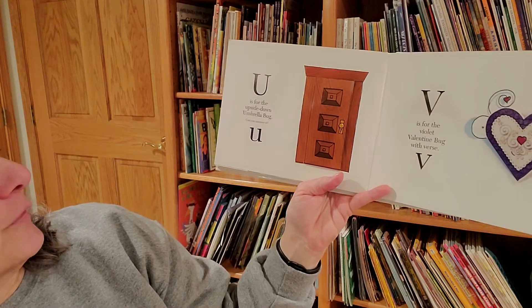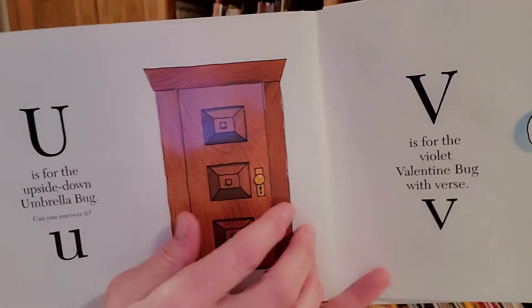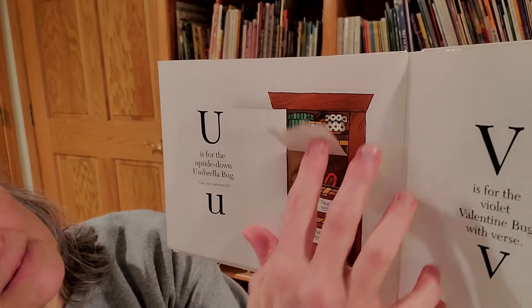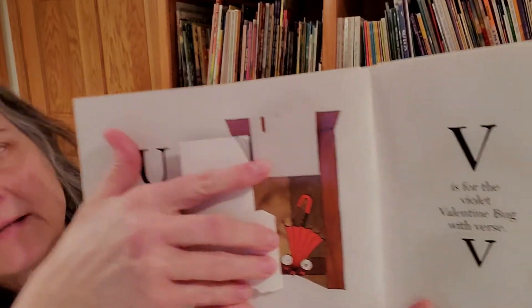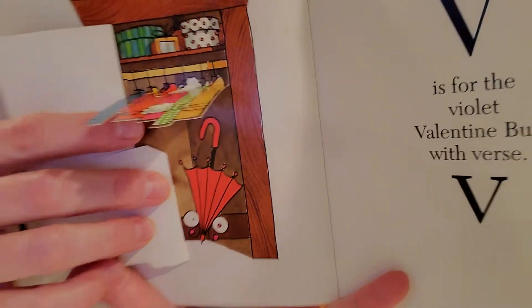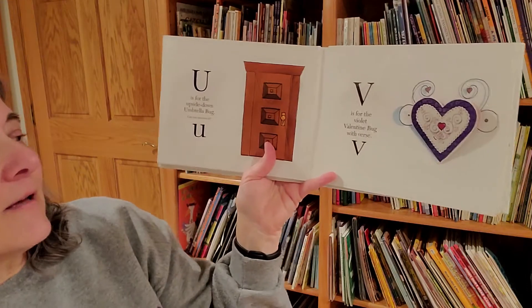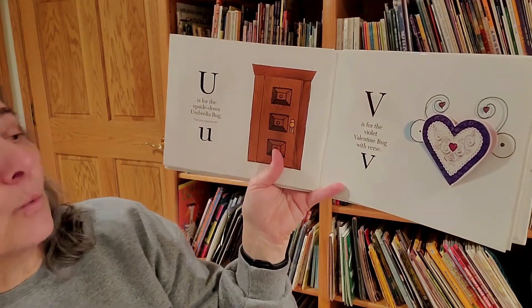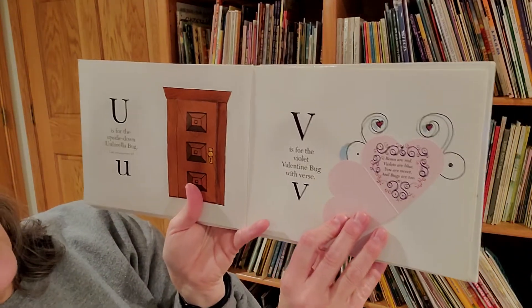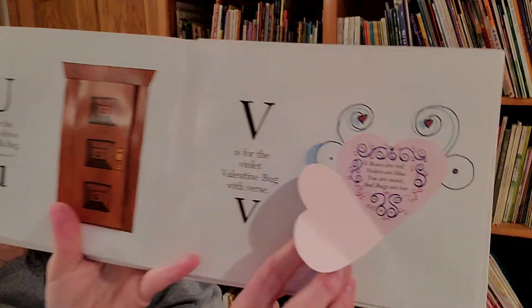U is for the upside down umbrella bug. V is for the violet valentine bug. Roses are red, violets are blue. You are sweet, and bugs are too.